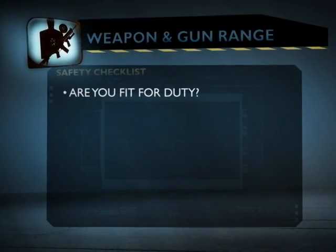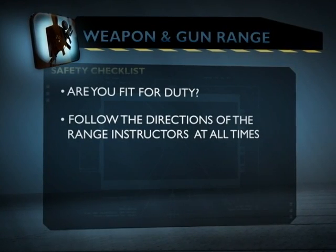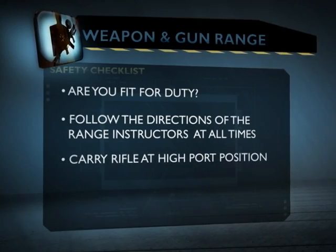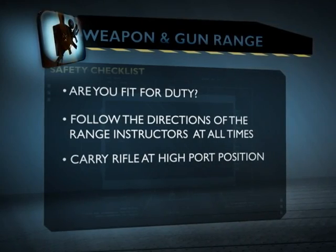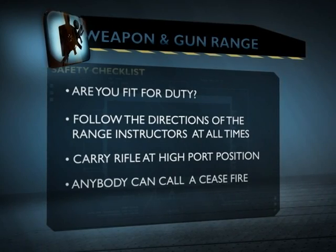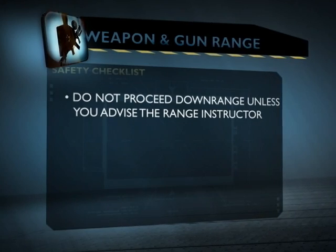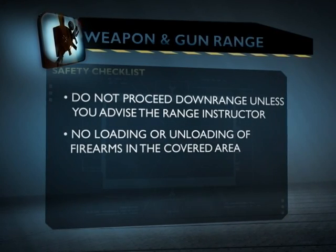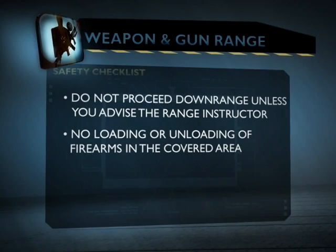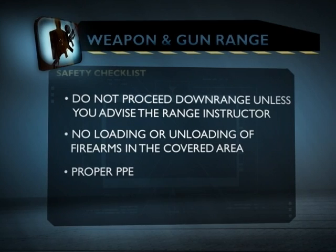A quick review of what we went over today: ensure you're fit for duty — anytime you're fatigued, let us know. Follow the directions of instructors at all times. When carrying a long gun, it'll be slung in front of you or at high port. Anyone can call a ceasefire. We don't want to leave the range area without notifying someone. Do not load or draw weapons in the covered area, or unload weapons in the covered area. Make sure you have all safety equipment in place — eye protection, ear protection, and cap protection. Report any injuries, no matter how minor.